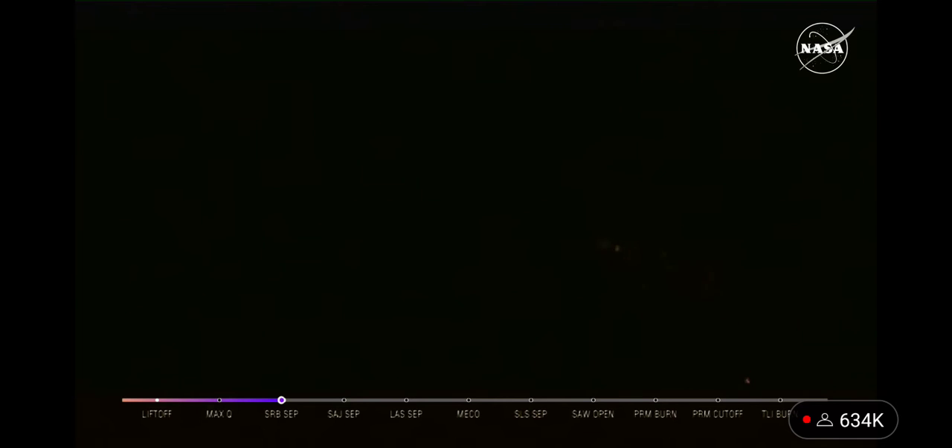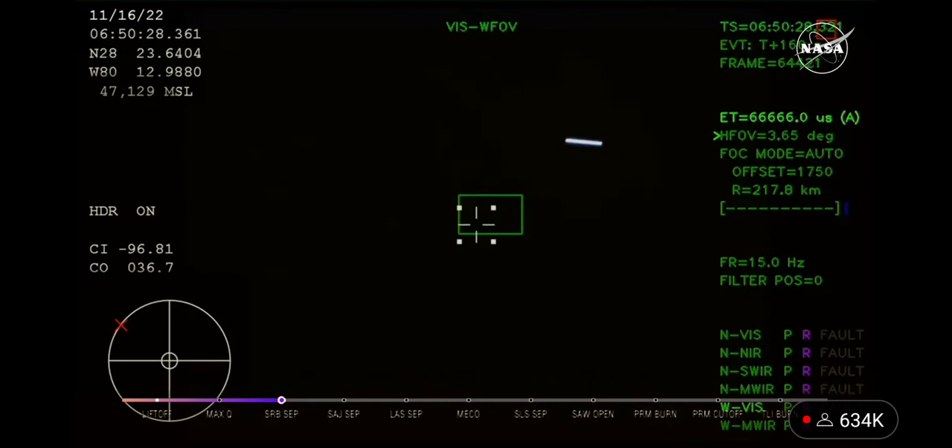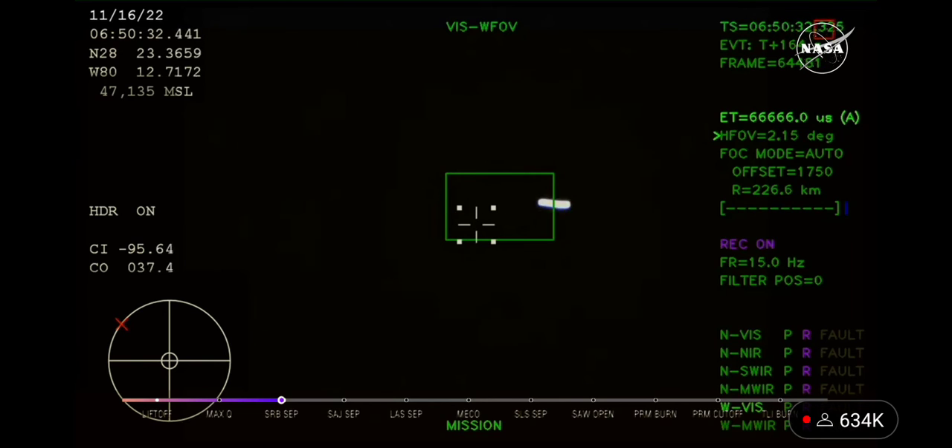Two minutes and 36 seconds into the flight. Hearing nominal calls here in Mission Control Houston — we've still got four good engines on the core stage. Next up, we'll be looking for the service module fairing to separate. This is three 15-by-15-foot fairing panels providing structural support protecting the service module. Those will separate at about 3 minutes and 11 seconds into flight, followed shortly thereafter by launch abort system separation.